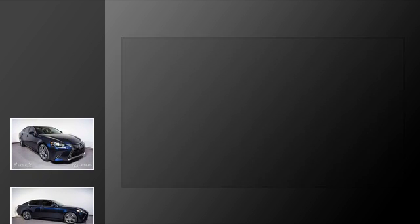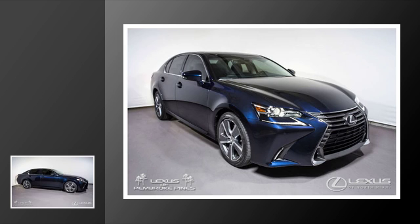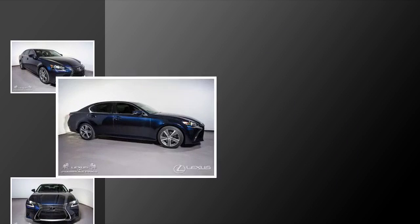This is a 2017 Lexus GS350. This four-door sedan has an automatic transmission and a V6.